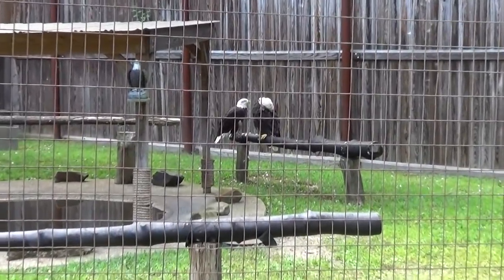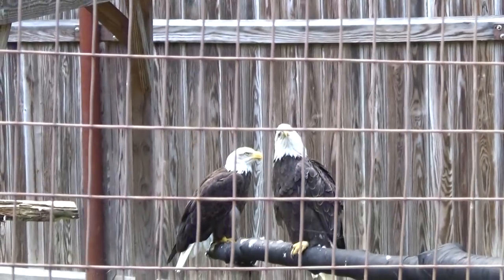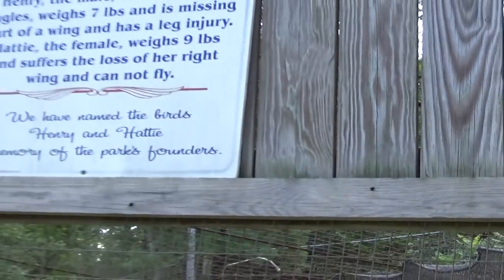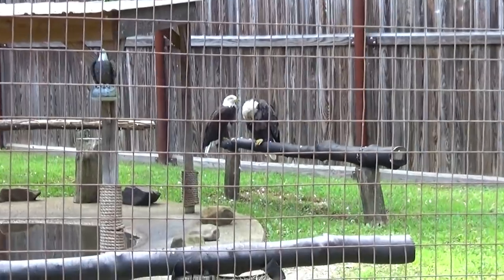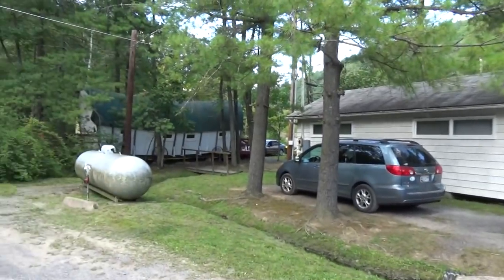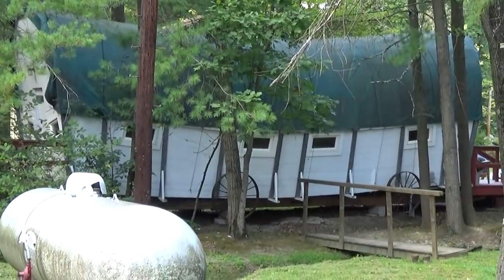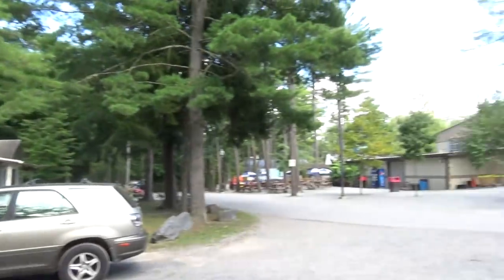Some unique stuff here at Knoebels: they have a bald eagle sanctuary for bald eagles who can no longer fly. They have two of them, and they tell you all about each eagle and why they're in the habitat — both can't fly and exist in the wild anymore. And right next to the sanctuary is some kind of house structure, possibly rental cabins from their campground. Knoebels is kind of a strange place.